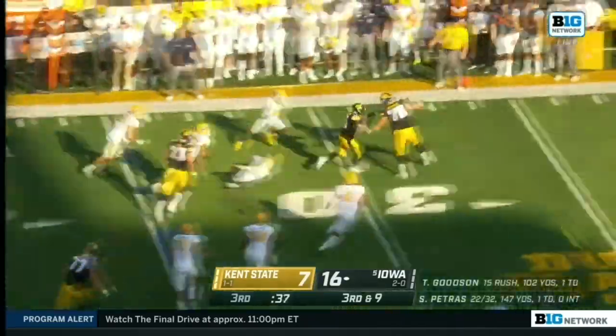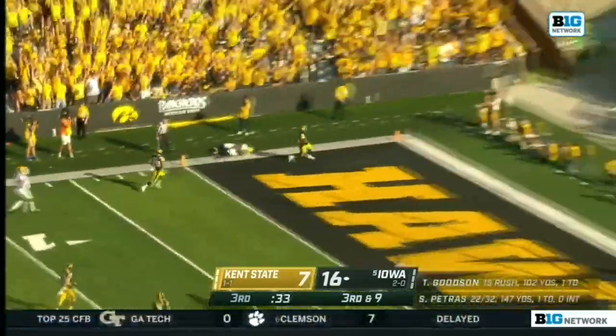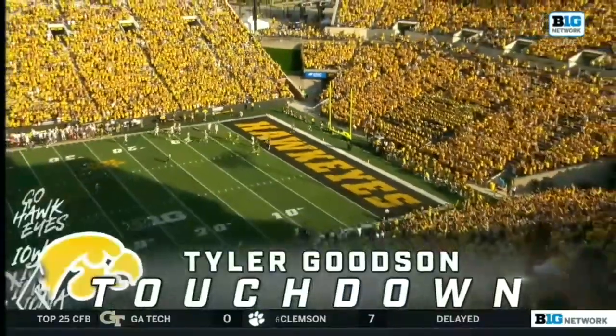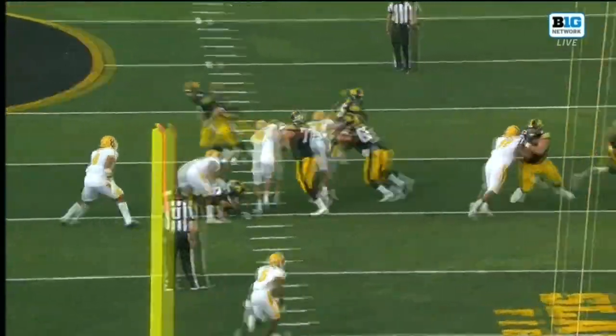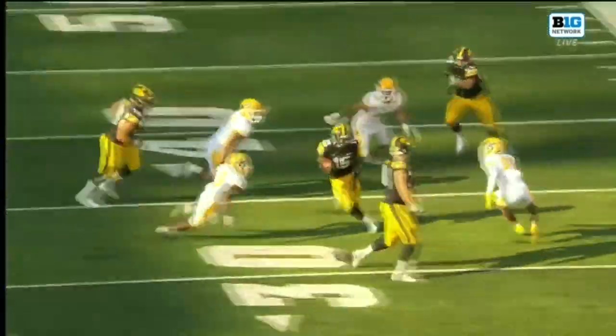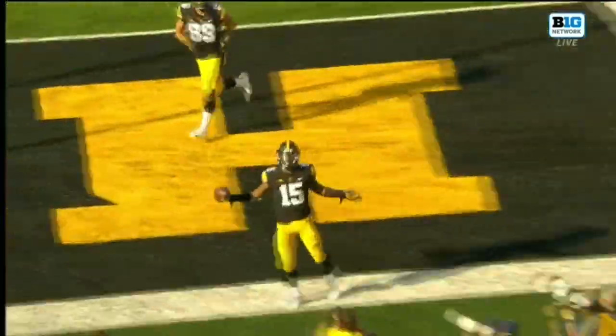It's Goodson running and Goodson turning through — he breaks open! Down the sideline! Touchdown, Iowa! The last 35 went by Tyler Goodson into the end zone. Defense turns to offense when your offensive line can move people like this Iowa offensive line is doing in today's game.